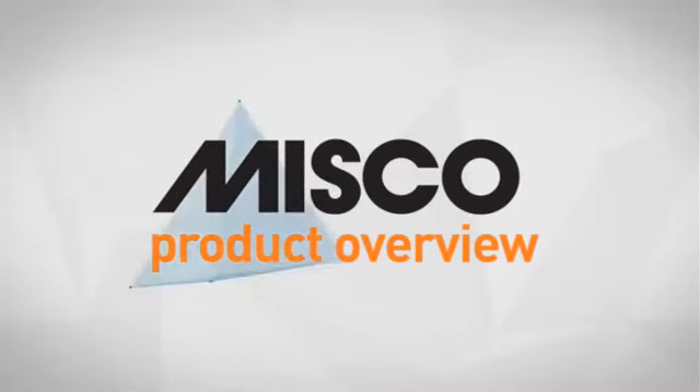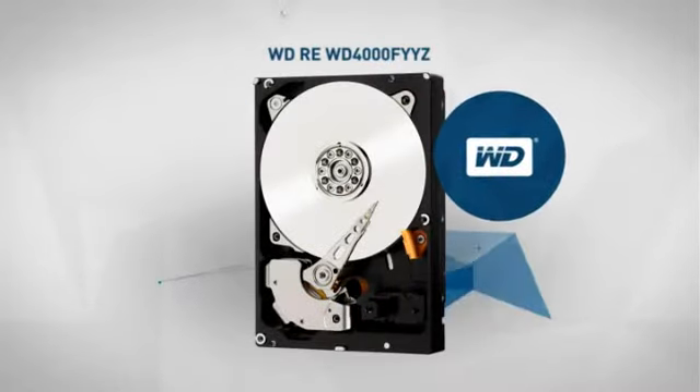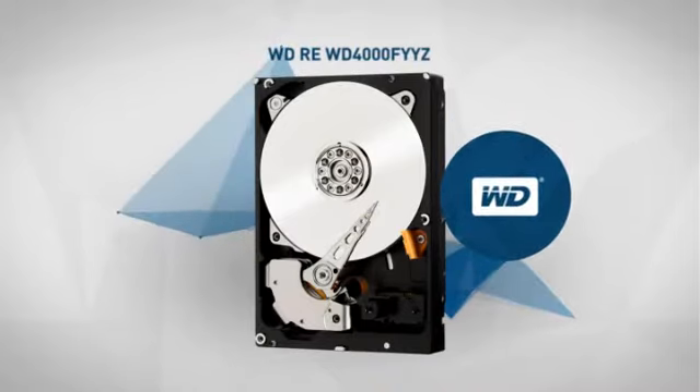Welcome to another MISCO product overview. Today we look at this advanced internal hard drive from Western Digital. So let's dive in.